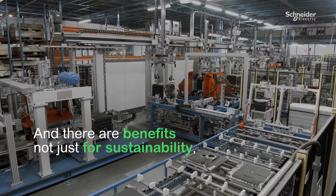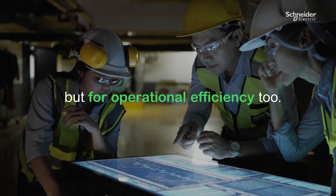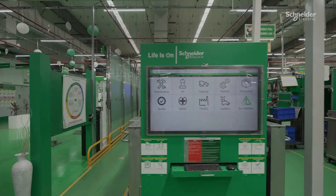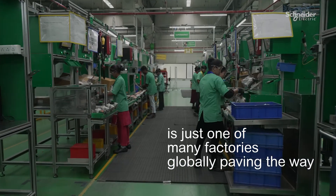And there are benefits not just for sustainability, but for operational efficiency too. Supervisors can analyse the entire production process, identify roadblocks, and conduct thorough root cause analysis with traceability data.